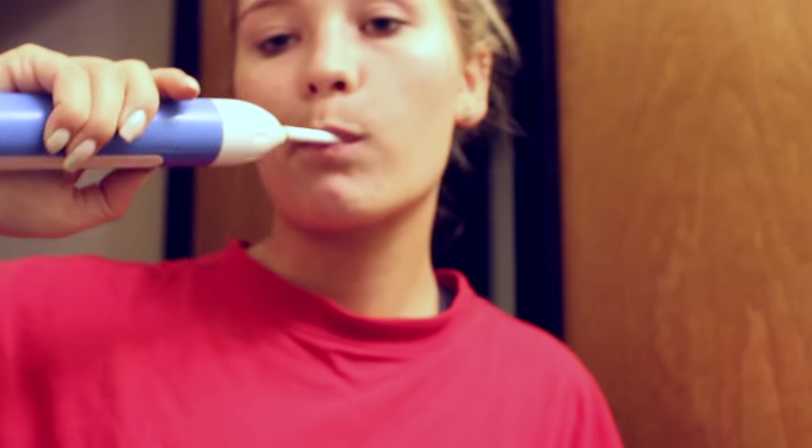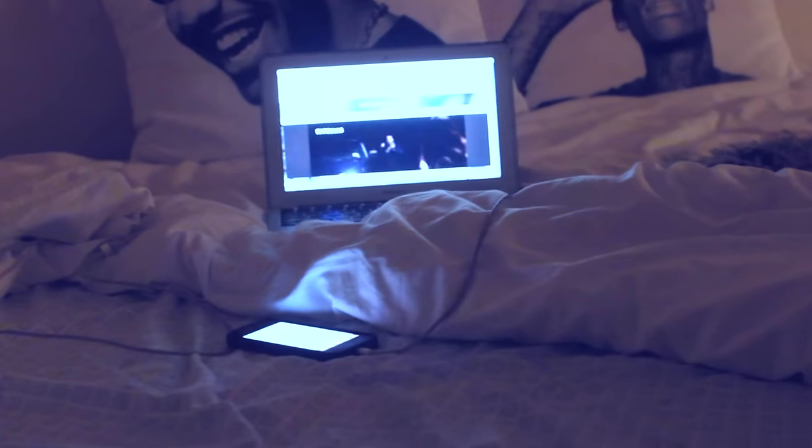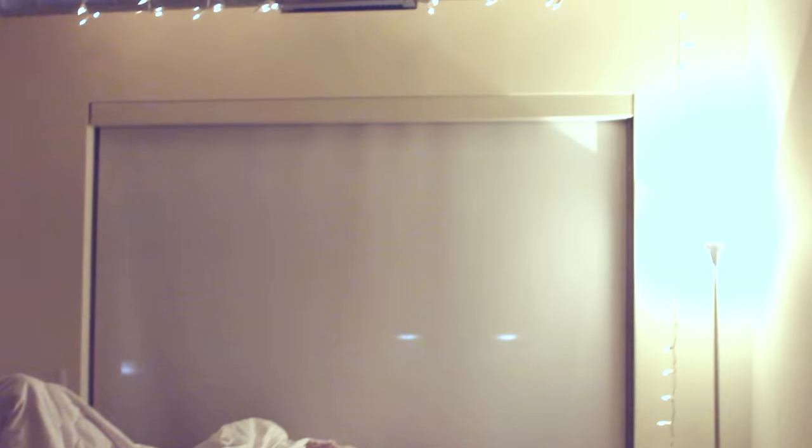Then I brush and floss my teeth and head into my bedroom. I share a room with my friend Jelaine, so here's a little sneak peek into our room. I usually watch Netflix or something before I go to bed, and that's pretty much it. Alright, seriously — peace, go to sleep.